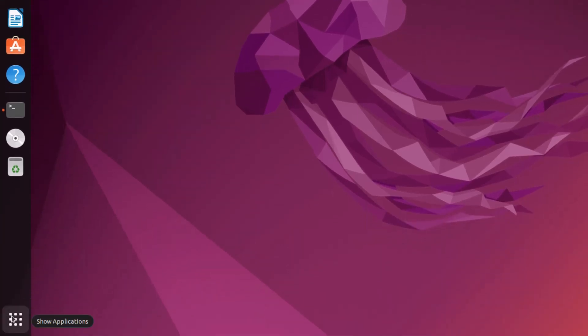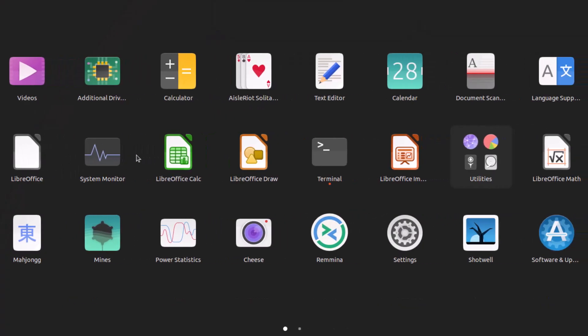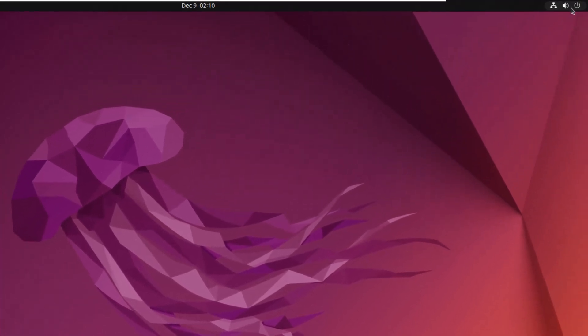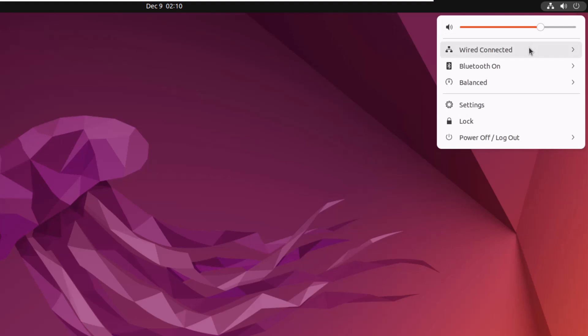Here you have an applications button that you can click, and it will give you a brief view of all the applications installed and available in your system. At the top you get a quick menu — if you click on it, you can do different operations like Wi-Fi, Bluetooth connections, power options, and settings where you can customize your system. You also have a lock option and power option, just like any other operating system.